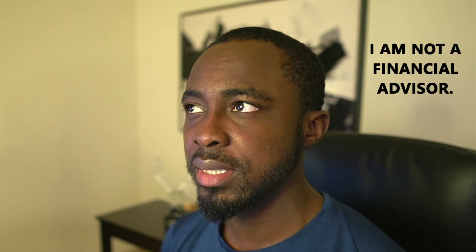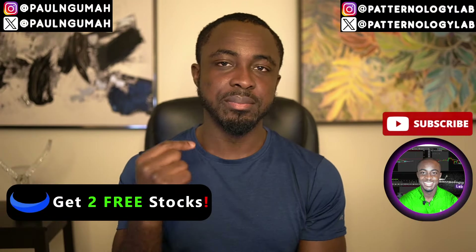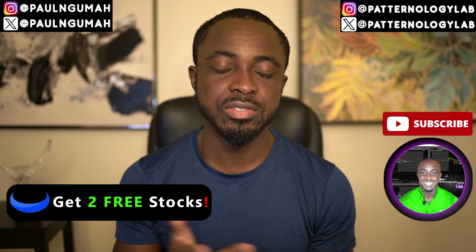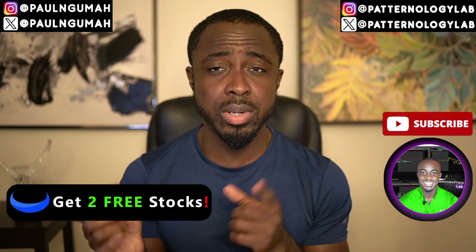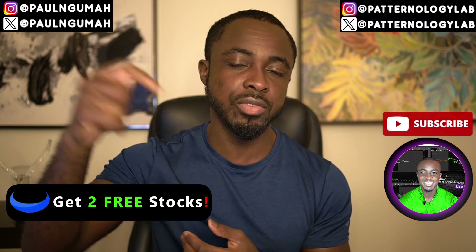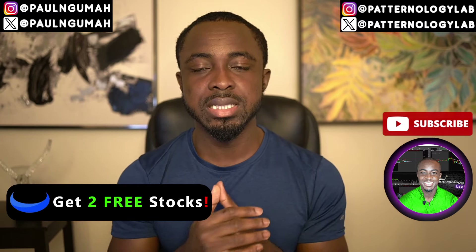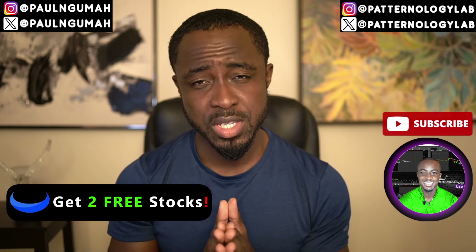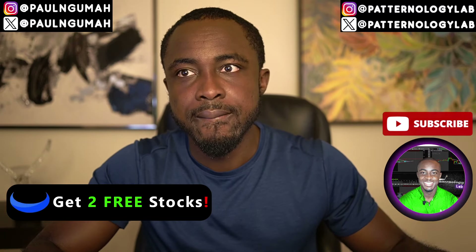That's the end of the video. Don't forget to hit the like button. I make these videos Sunday through Thursday at exactly 10 PM Eastern, so click subscribe and the notification bell. If you'd like to join a private Discord community where you get all of this information in real time — including contract details and the reasoning behind my trades — you can find that as the first link in the description. You can also find me at Paul Nguma and Ponology Lab on Instagram and X. Use the third link in the description to get free stocks with Webull. This is Ponology Lab where we trade patterns and patterns only — see you Sunday night.